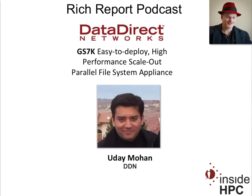Welcome to The Rich Report, a podcast with news and information on high-performance computing. Today, my guest is from Data Direct Networks. We have Uday Mohan. He is a product marketing manager at the company. Uday, how are you doing today?